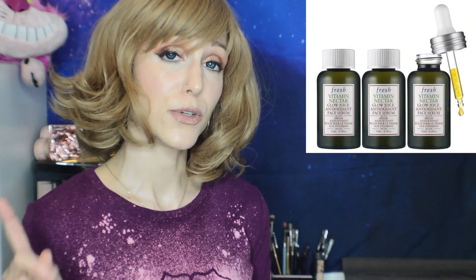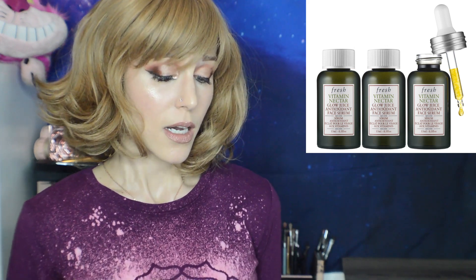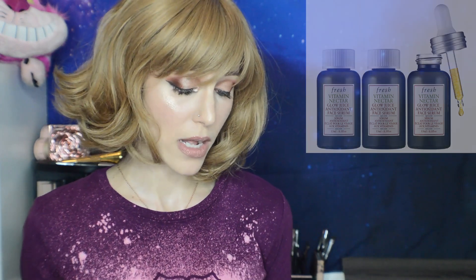We also now have the Fresh Vitamin Nectar Serum on the Sephora website — I talked about that recently and said I hoped it was coming. Not only is it on the website, but they have it set up so you can get three of the smaller sizes for $68 or one for $28. I'll link that video as well.